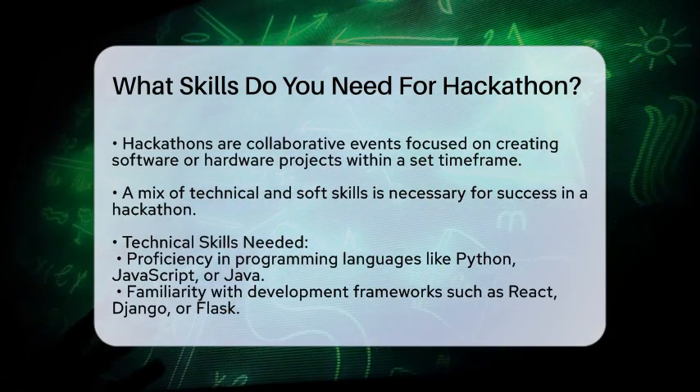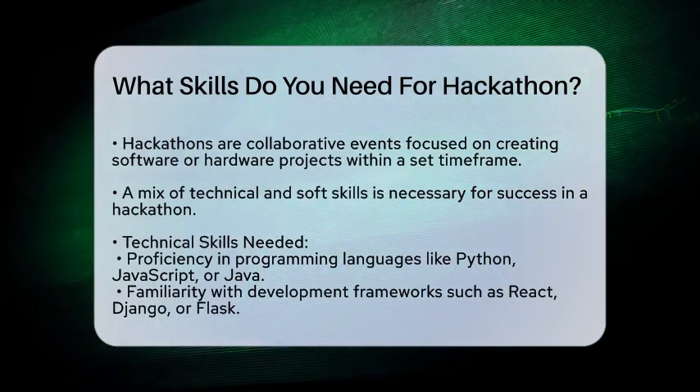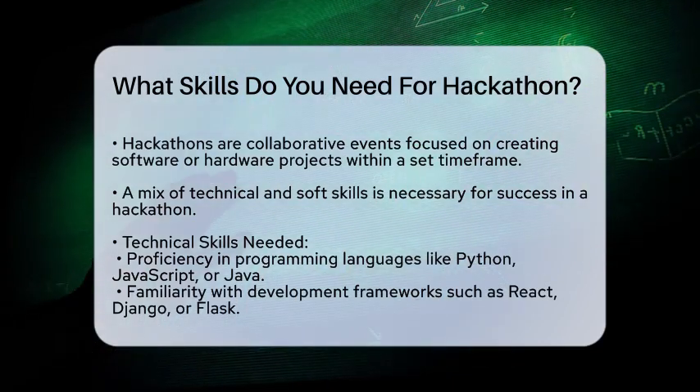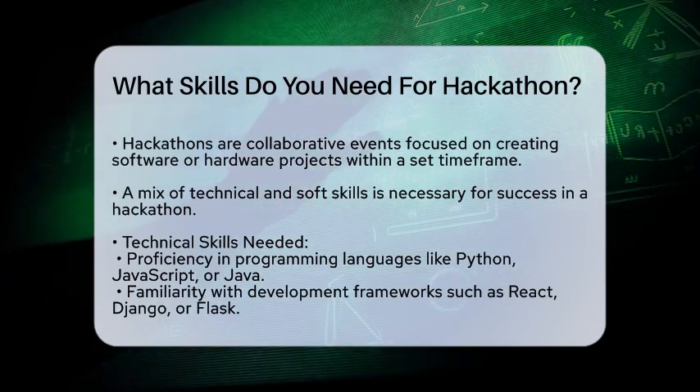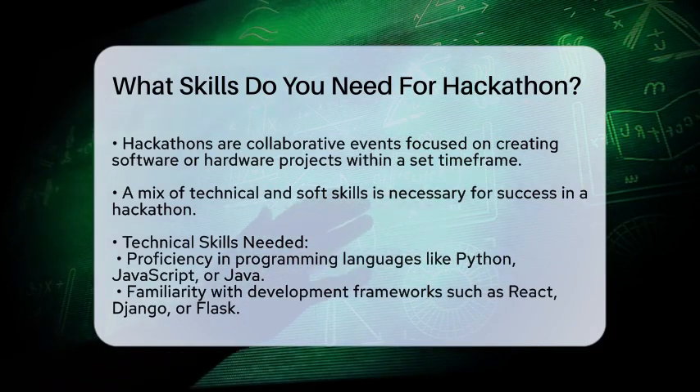Technical Skills: Programming Languages. Proficiency in one or more programming languages is essential. Depending on the hackathon's focus, you might need to know languages like Python, JavaScript, or Java.